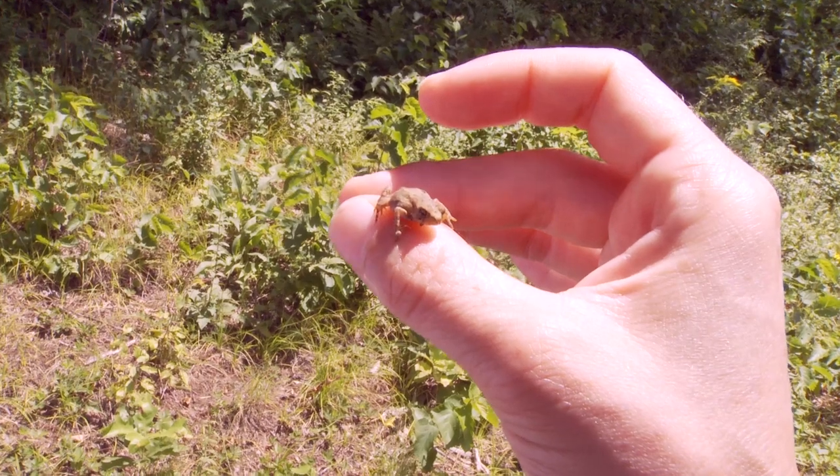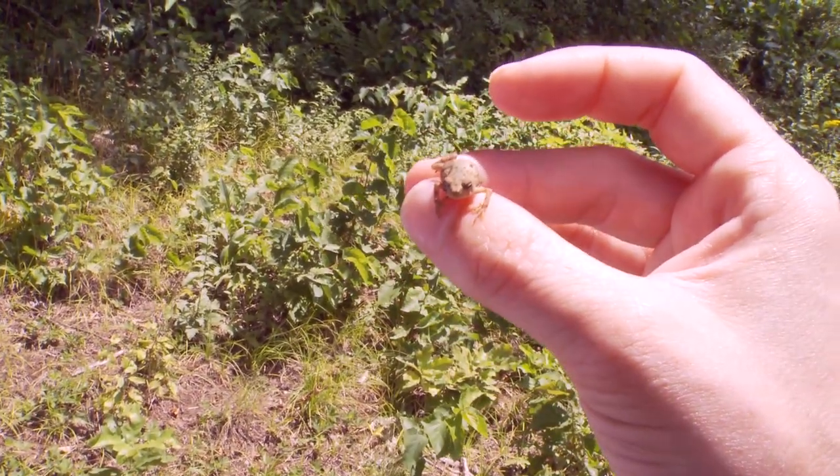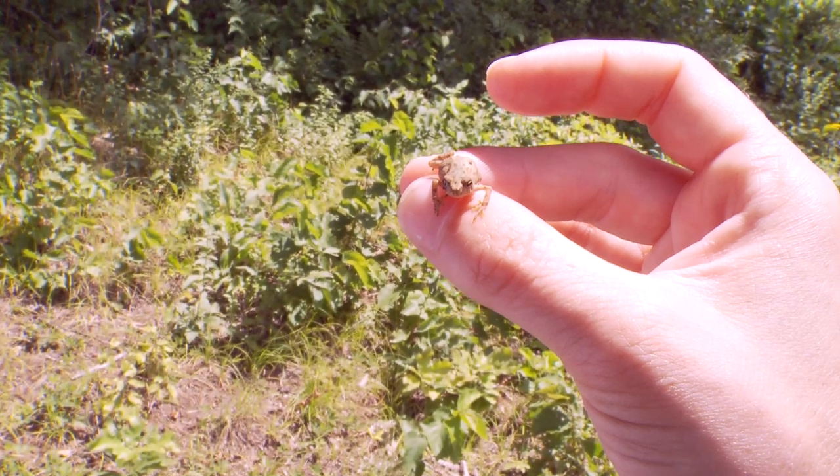One of the frogs that we have at Saratoga Spa State Park is an American toad. He's a little different from the other frogs because he lives mostly on the land. He's brown and he blends in with the forest floor and the leaves surrounding him. Believe it or not, you can't get warts from holding a toad.